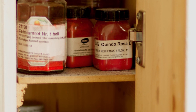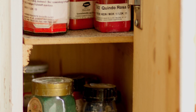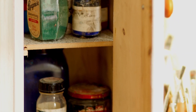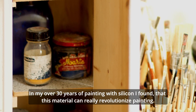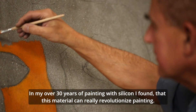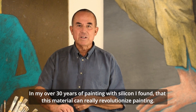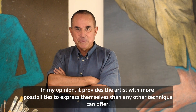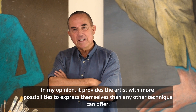The secret behind it? High polymer silicone and a sophisticated paint application technique. He says: I have been painting for more than 30 years with silicone and I think the medium has potential. You can do things with painting that are very difficult in other techniques.